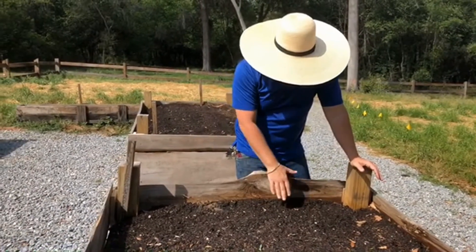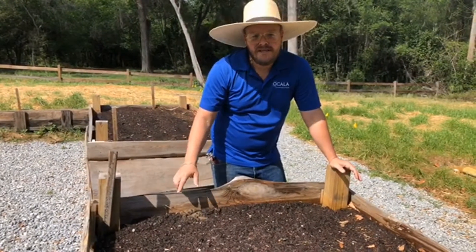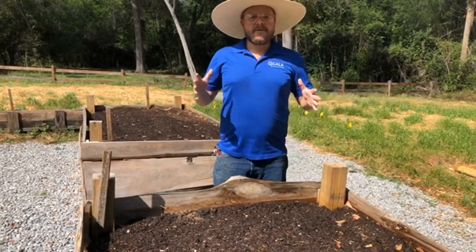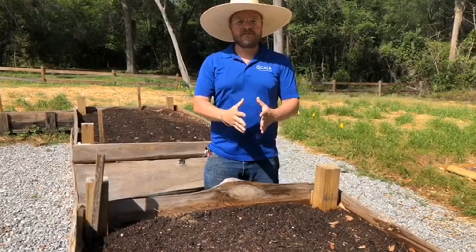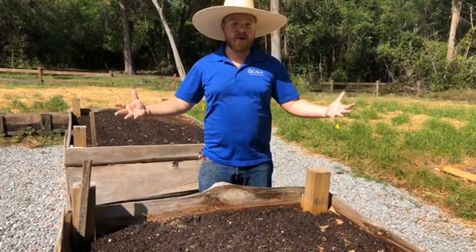For instance, these seeds that we planted here are a kind of melon. We planted these a quarter inch deep and they're about 12 inches apart. We're talking about plant social distancing — these plants need a little bit of distance, just like we do, to grow healthy and to thrive.